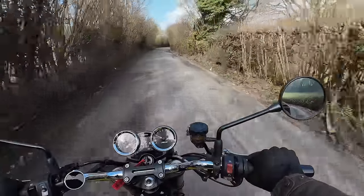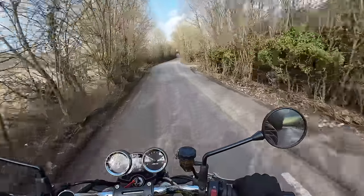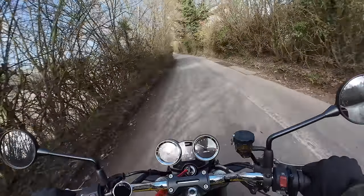I love a retro motorcycle, and I think this is one of the best out there. Indeed, could it be the perfect motorcycle?